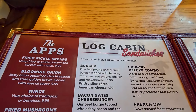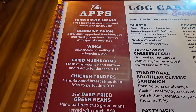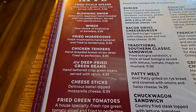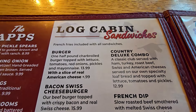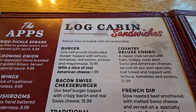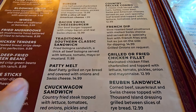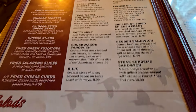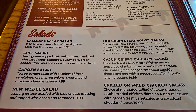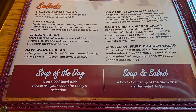Over here you've got the log cabin sandwiches and the apps. They have some really good sounding apps — the bloomin' onion and the deep fried green beans sound pretty interesting. The log cabin sandwiches all look great. The French dip sounds so good. There's a patty melt, Reuben, and the chuckwagon — oh, that sounds fantastic. You have your salads right here including a Cajun crispy chicken salad, and then the soup of the day and soup and salad.